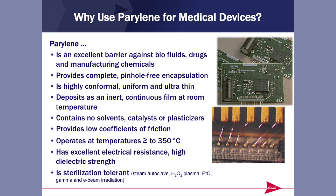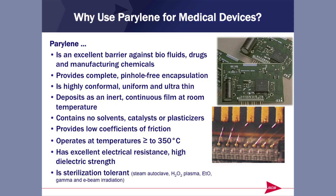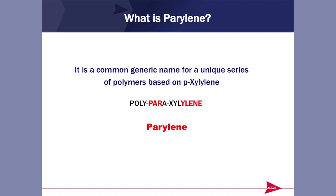It can operate at temperatures as high as 350 degrees Celsius, actually a bit higher. It has excellent electrical resistance, is an excellent dielectric, and can be sterilized by all the various sterilization techniques used today. Parylene is a unique series of polymers created from xylylene — the actual name is poly-para-xylylene, but we shorten it to Parylene, and that's how it is known around the world.